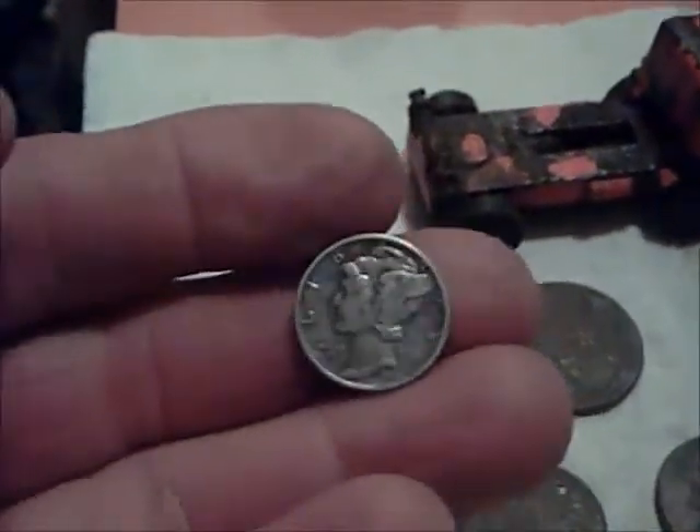That's what I found in about an hour: a '44 Mercury dime, the quarter is a '72, the nickels are '64 and '67, one stinking Lincoln, two keys - I don't know what these are - gonna find a couple of them, aluminum, a memorial penny, and a matchbox panel truck or something. Alright, happy hunting, see you next time!